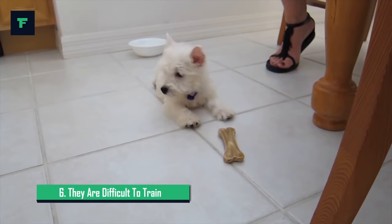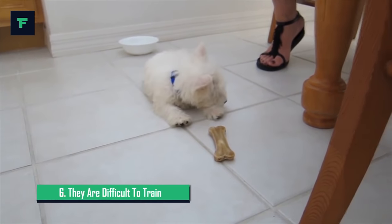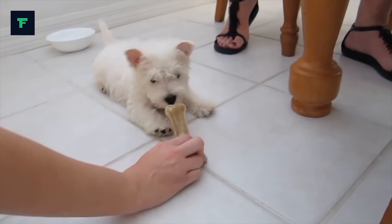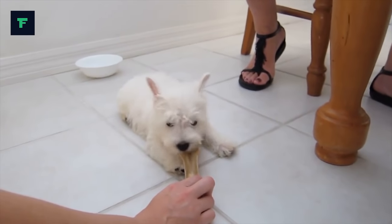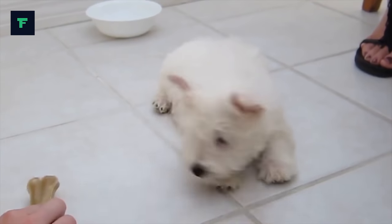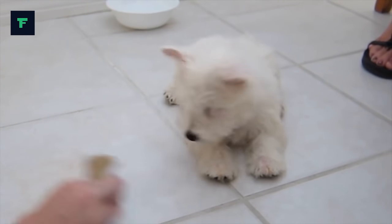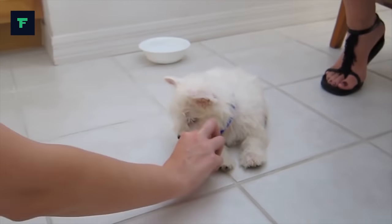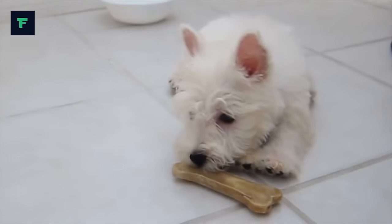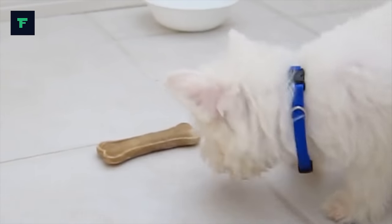6. They Are Difficult to Train. Though much more amenable to training than other Terriers, West Highland White Terriers must still be taught at an early age that they are not the rulers of the world. The toughness that makes them suited to killing vermin can frustrate you when you try to teach them anything. Terriers are stubborn and dominant. They want to be the boss and will make you prove that you can make them do things. You must show them, through absolute consistency, that you mean what you say.